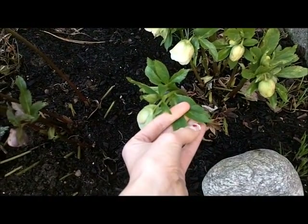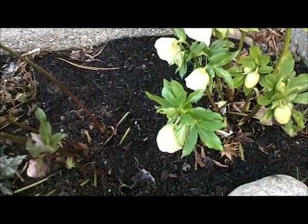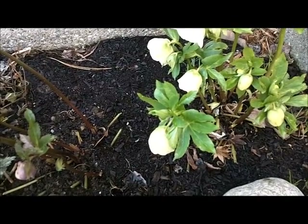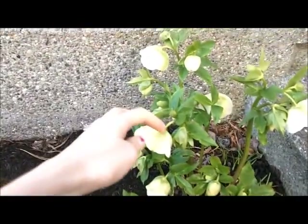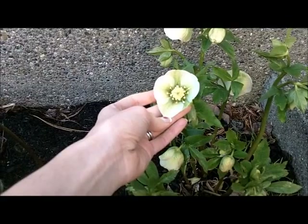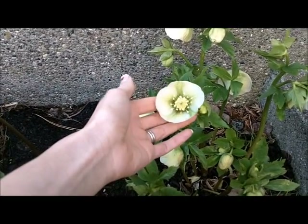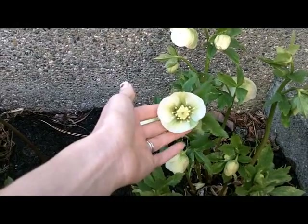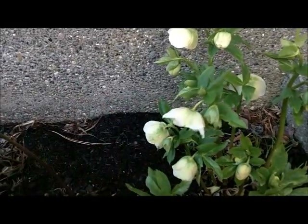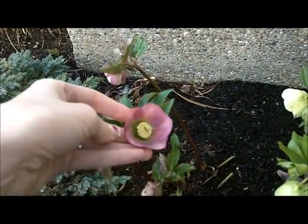They have semi-prickly evergreen leaves that remain on the plant year-round until you cut them off. The flowers have five petals — with quotes — because they're actually sepals, so they don't fall off like a petal would; they just stay on for a really long time. You can get these in doubles, and they range from chartreuse green to a really deep deep purple — I just think they're gorgeous.